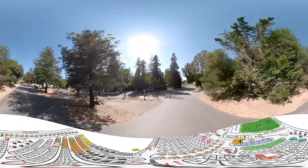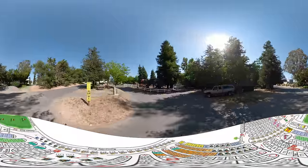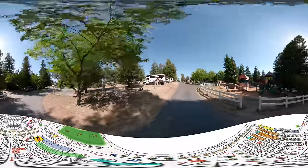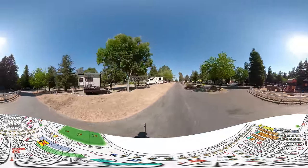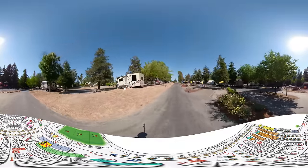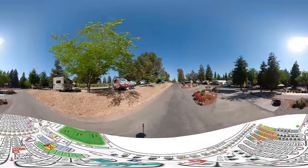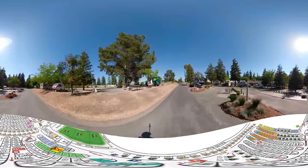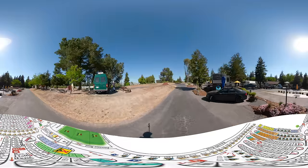We'll now circle around — this is row I on our left and row J on our right. You can also take another look at the playground here on the right. These sites on our right are the 50 amp patio pull-throughs with full hookups, site numbers 137 through 145. These sites are incredibly popular and they have nice landscaping, concrete patios, outdoor furniture, umbrellas, and a fire ring.